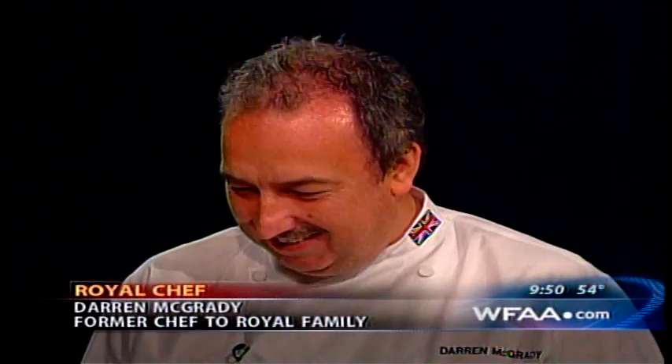I took care of Princess Diana, William and Harry. We're going to gossip all about the royals today, but let's get the recipe out first. What are we going to make? We're going to make a sticky toffee pudding.